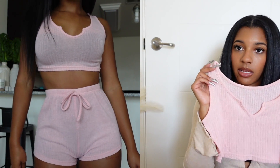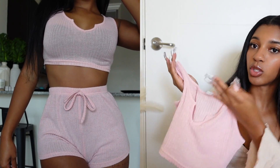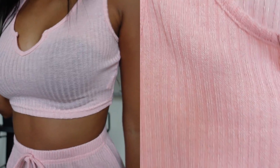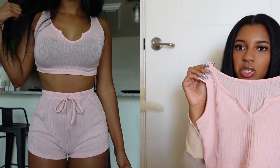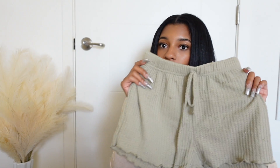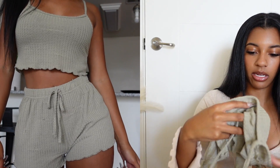Next I got this set — I can't find the shorts right now but you'll see them in the video. This pink pajama set has the shirt and the shorts, very cute light pink ribbed material. It's just a comfy, cute matching set for when you want to look cute going to sleep. Next I have this set — these green shorts with this green top.